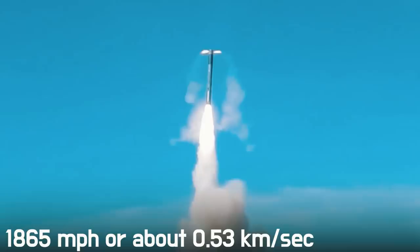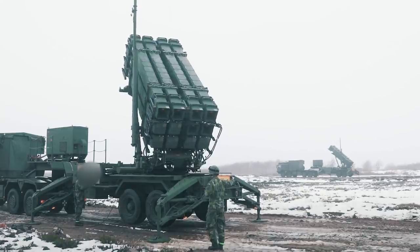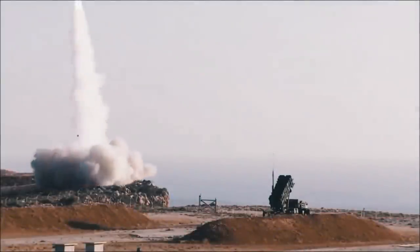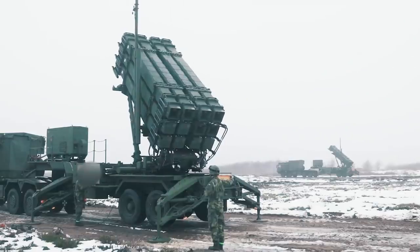Dealing with the Onyx is more difficult. The speed of this missile is over 1,865 miles per hour, approximately 0.53 kilometers per second. But this is still less than 1.12 miles per second — the maximum target velocity for the Patriot system — so we're sure the Patriot will soon add the Onyx to its list of achievements.